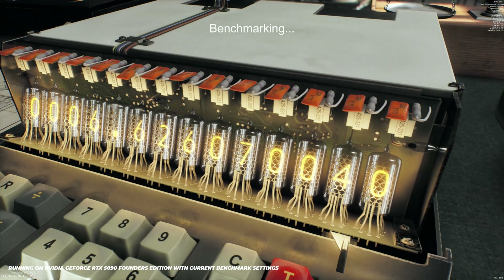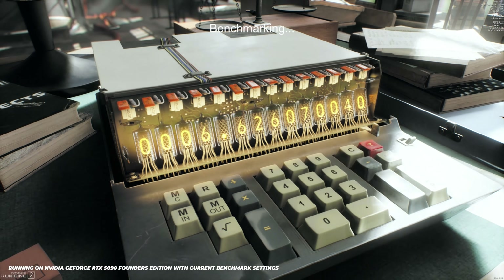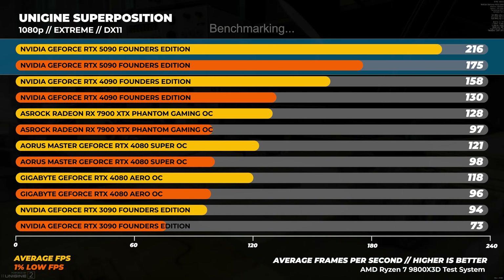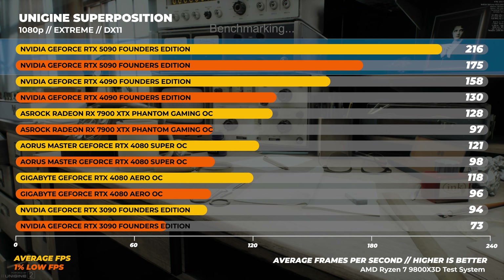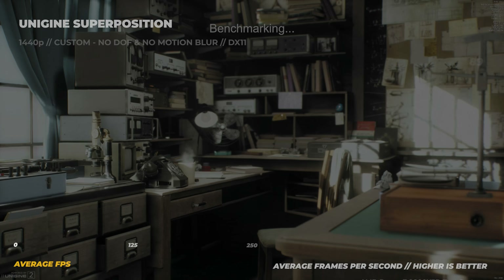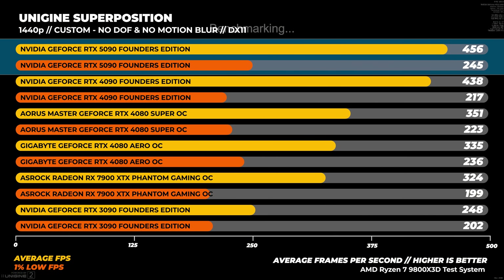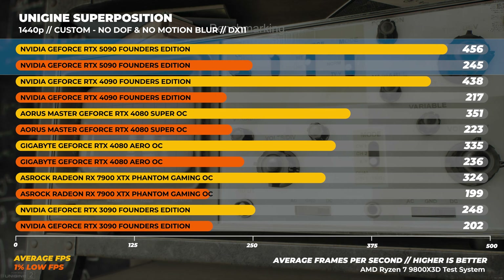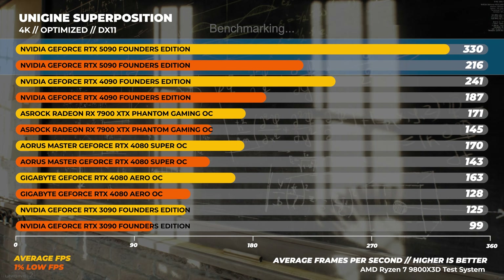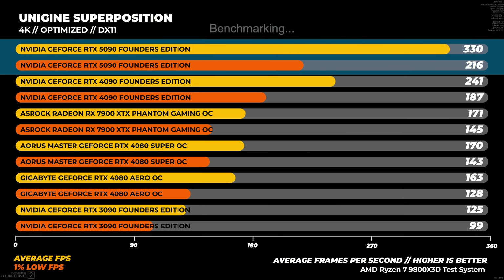On to Unigine Superposition — a good DirectX 11 benchmark with no upscaling options. At 1080p Extreme, which is super GPU-bound despite being 1080p, the GeForce RTX 5090 is about 37% faster on average. At 1440p custom with depth of field and motion blur disabled, the RTX 5090 is about 4% faster than the 4090, due to being more CPU-bound. Moving to 4K optimized, the GeForce RTX 5090 is about 37% faster than the RTX 4090 on average.